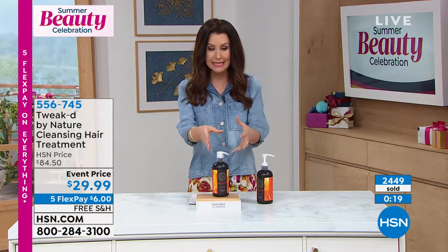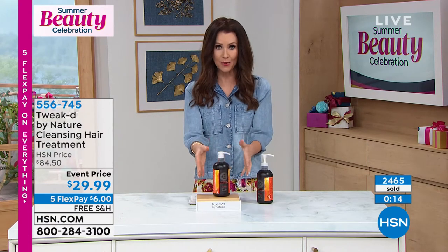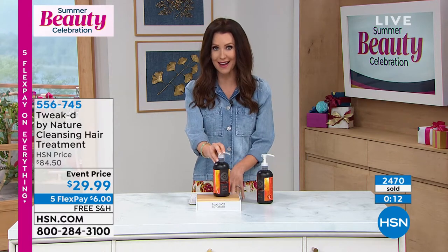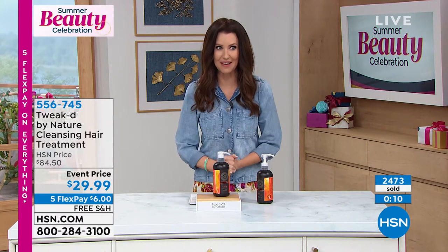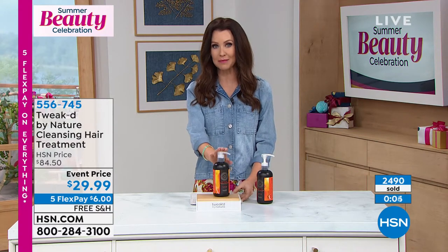We're glad that you brought this to us. I didn't even realize there were six of the original sizes in this one bottle. You can't get the Peaches and Cream in any other way except for this $29.99 for 16 ounces. Item number 556745. What an incredible steal.